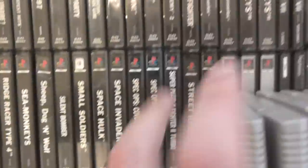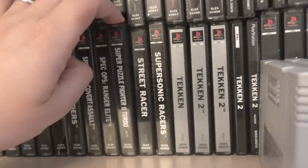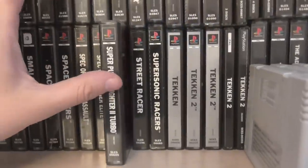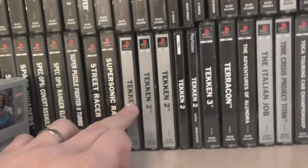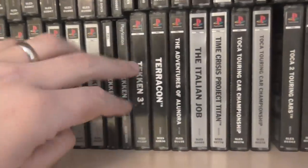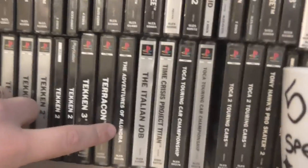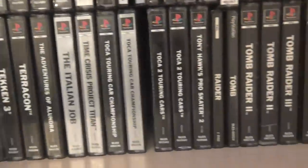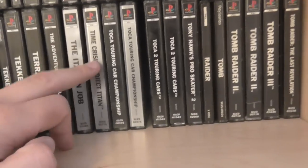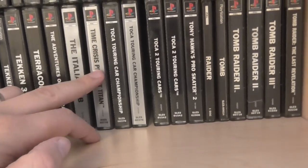Classic Space Invaders. Spec Ops — that's one that's getting quite pricey if you're on the lookout for PS1 games. Super Puzzle Fighter 2 — just don't think it sold very well. Then we're getting on to the Tekkens. I need to get a black label Tekken — I haven't got one of those yet. Adventures of Alundra — I've got Alundra 2 up there as well. Action RPGs, very Zelda-like. Time Crisis again — I should have a gun for this game coming from Monkey Spaz very soon, which is great, been looking for them for a while.